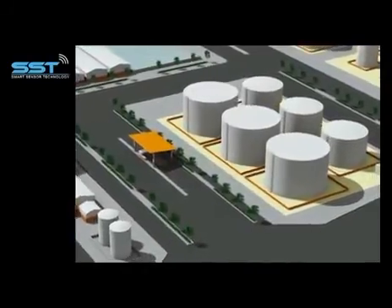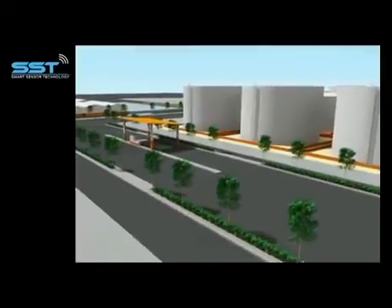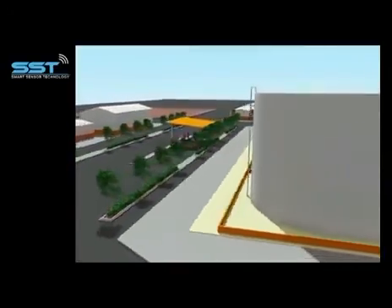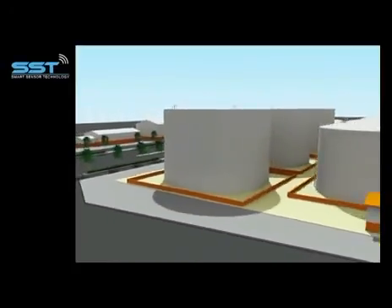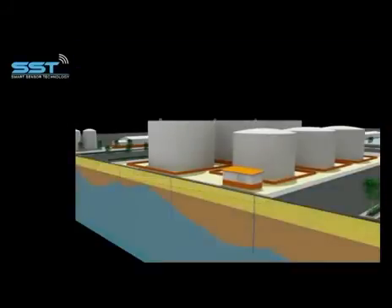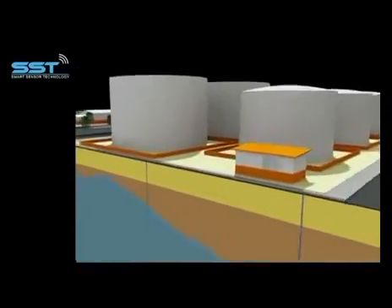In this video is an example of the system installed and working. Here we can see a storage center, and it will apply in the same way to a fuel station. The system is placed in monitoring wells, so it will monitor 24/7 the groundwater of your facility.